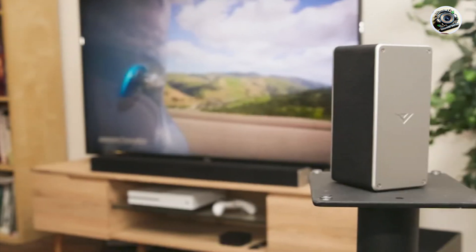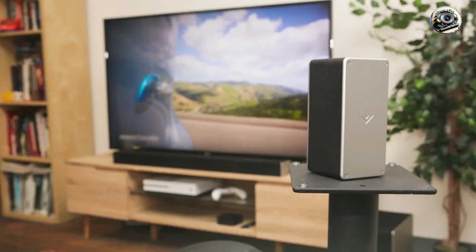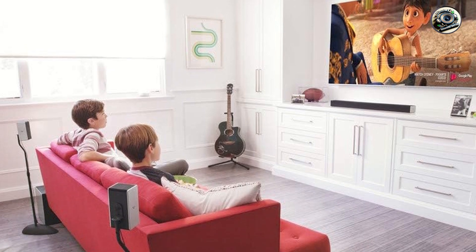Additionally, the soundbar supports various audio formats, including DTS, ensuring compatibility with your favorite movies and shows. With Bluetooth connectivity, you can easily stream music from your smartphone or tablet, adding to its versatility.